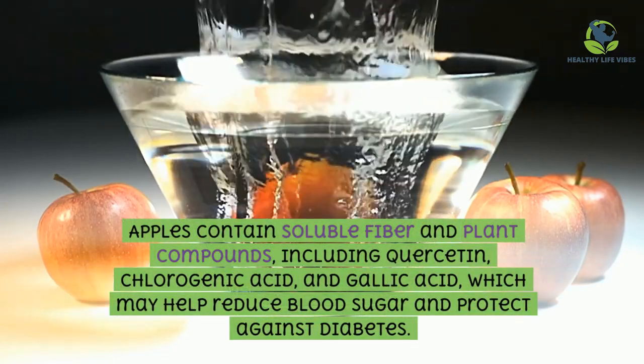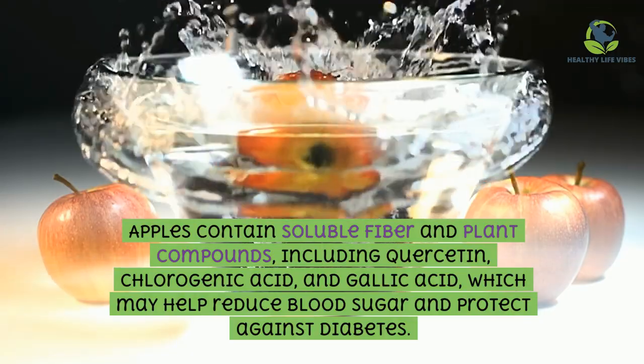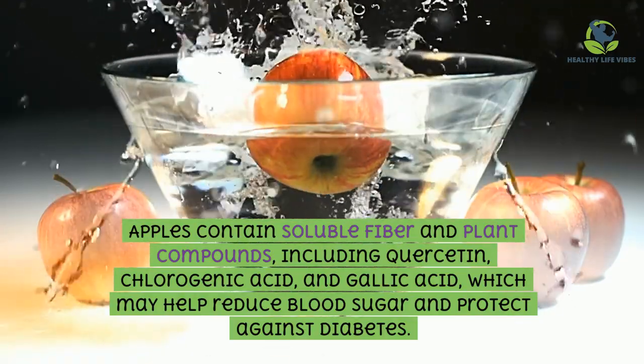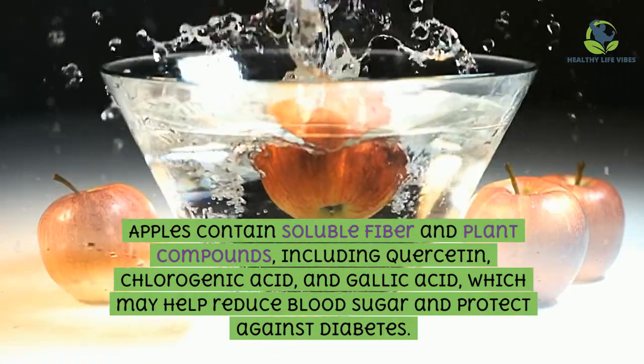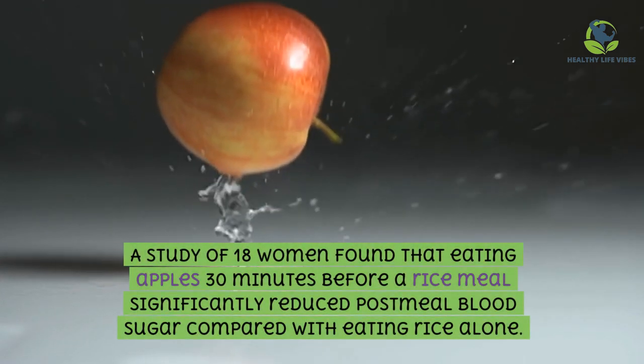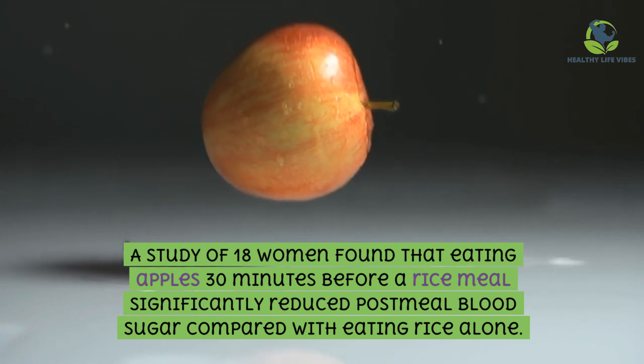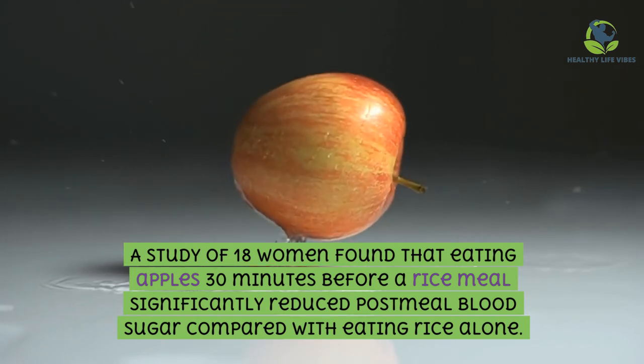Apples contain soluble fiber and plant compounds including quercetin, chlorogenic acid, and gallic acid, which may help reduce blood sugar and protect against diabetes. A study of 18 women found that eating apples 30 minutes before a rice meal significantly reduced post-meal blood sugar compared with eating rice alone.